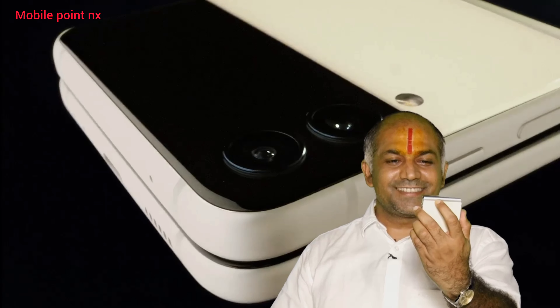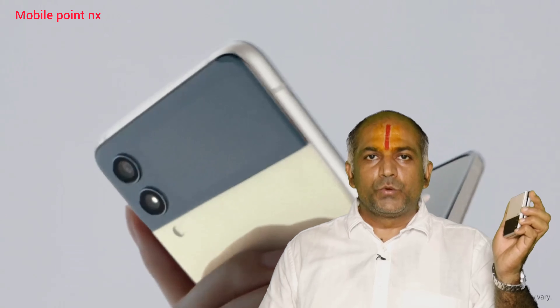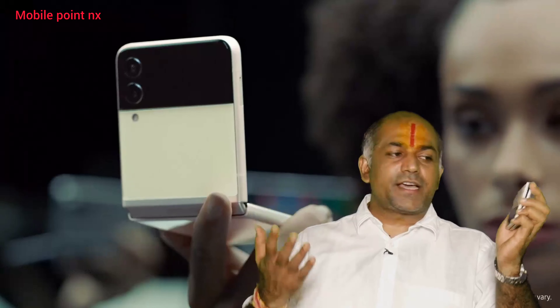Sleek and compact. This screen is full-size — hold on, the screen is 4.2 inches. This camera is so compact.